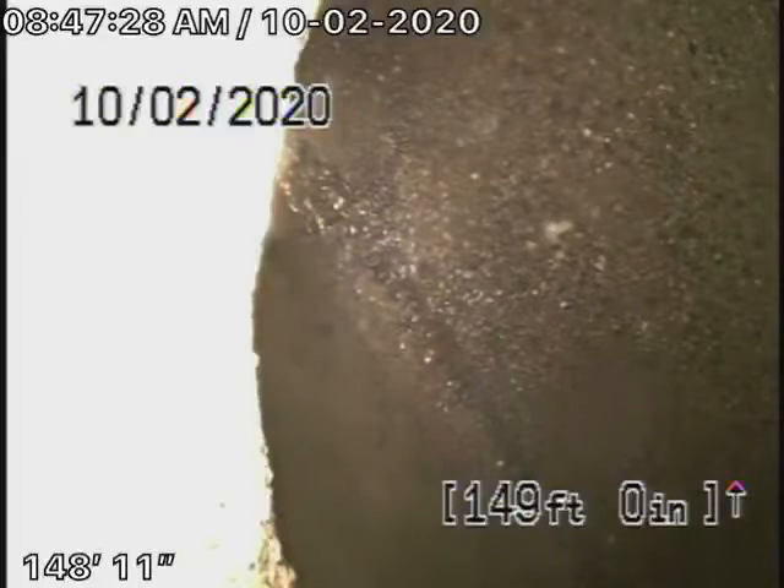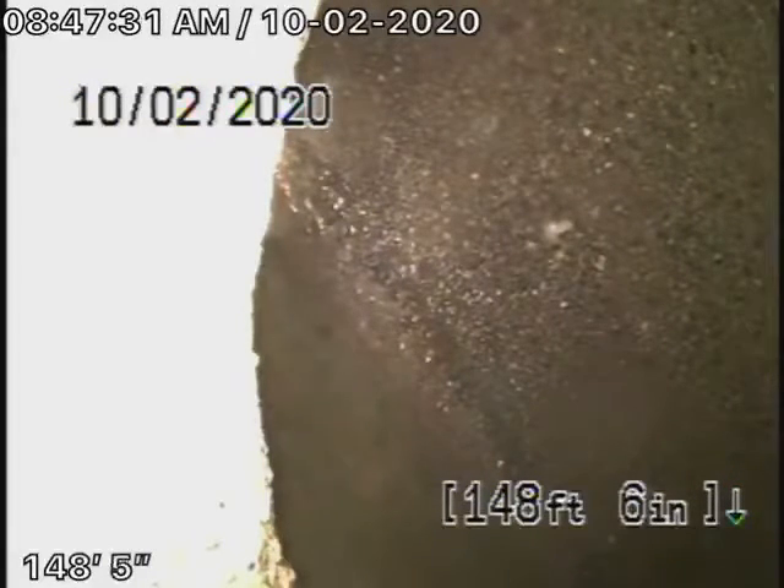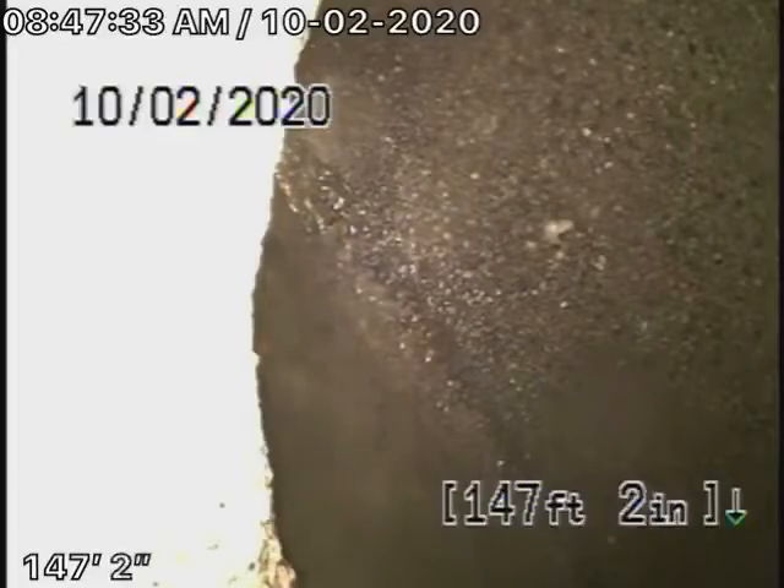Pretty much goes in a straight line all the way through. Now we're going to pull the camera back. There's the city connection right over there.